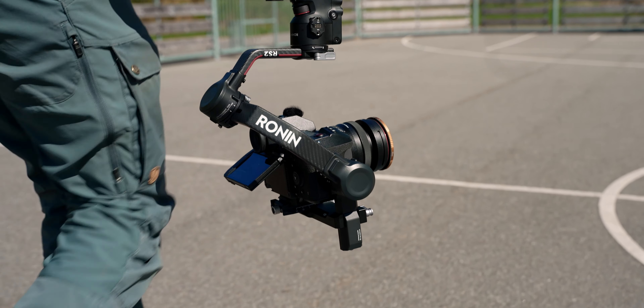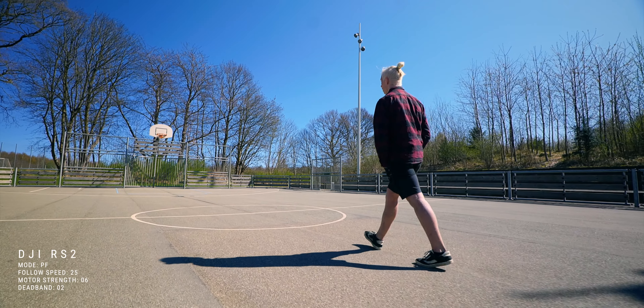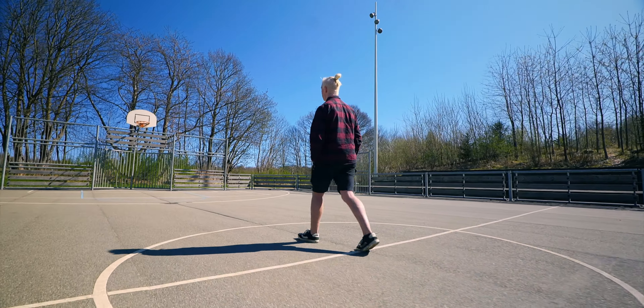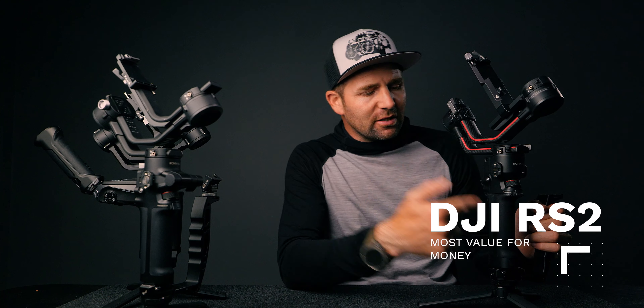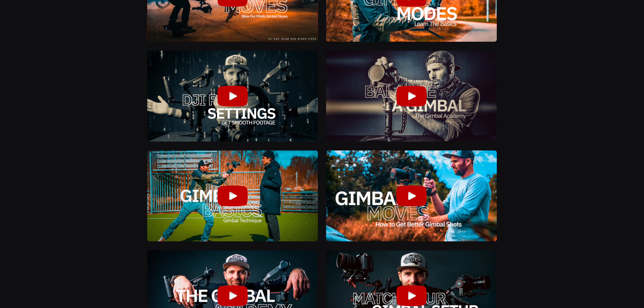Today we're going to take a look at my DJI RS2 gimbal setup, because as of right now I believe this is the best gimbal you can buy in 2021. There are a couple of reasons why I think that, which I also stated in my previous video. I have a long history of working with gimbals and my channel is packed with gimbal videos and tutorials.